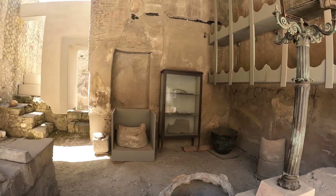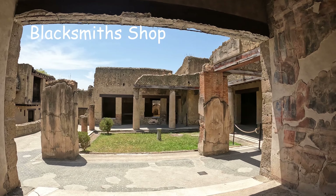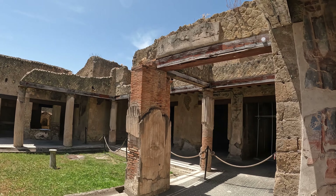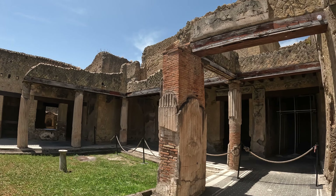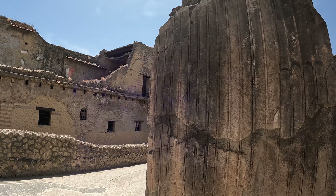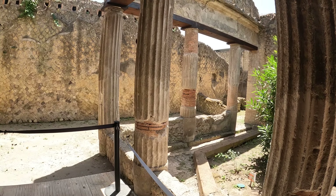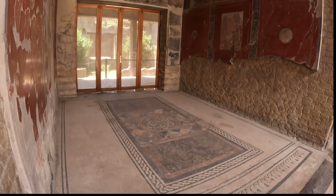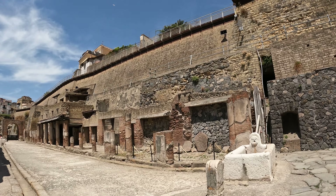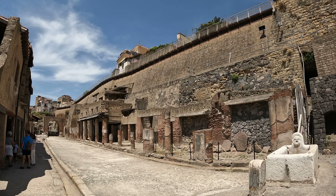This shop was the blacksmith shop. This is the house of the black saloon, owned by a very rich resident. Herculaneum was smaller than Pompeii and was a wealthier town — it was a seaside resort for the Roman elite, as you can see by the extraordinary density of luxury houses featuring coloured marble cladding. So much has been preserved and work is still going on today.